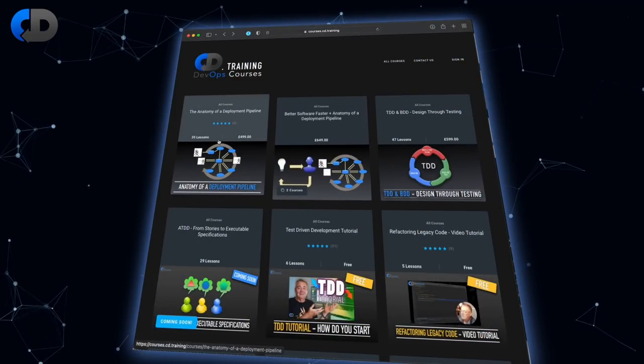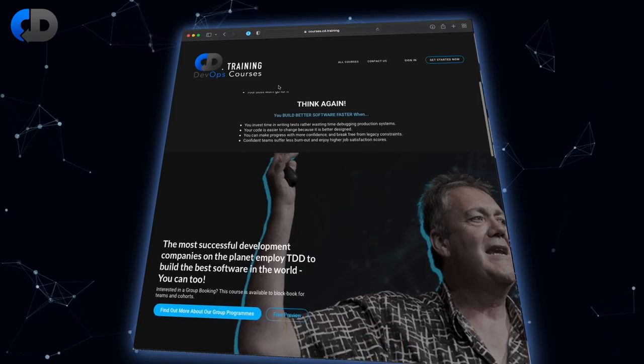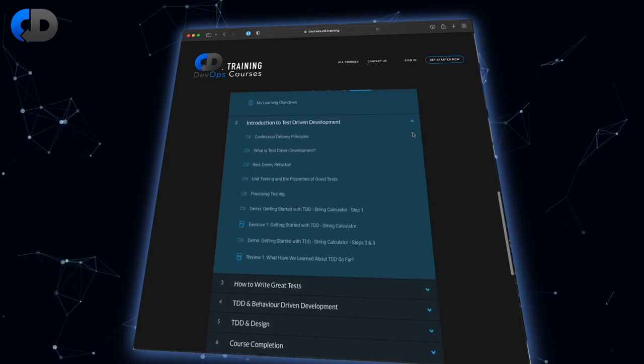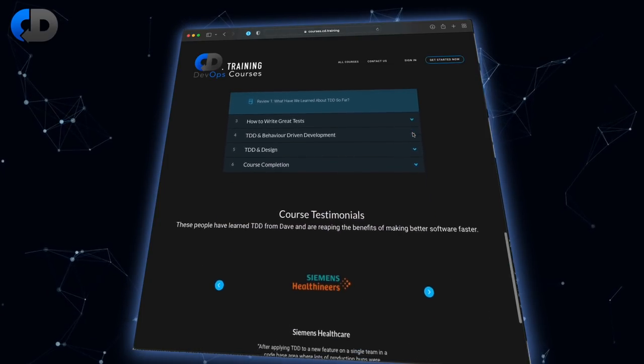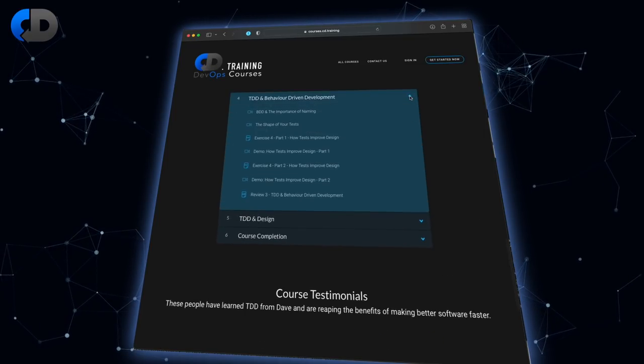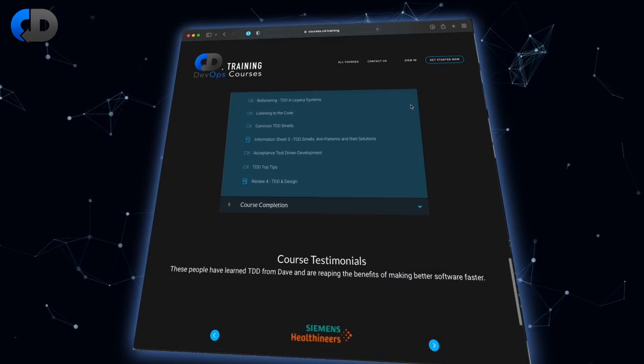There are much better ways of solving these problems. If these problems seem familiar to you and you're struggling to adopt test-driven development, then please check out my training course where you can learn how to practice TDD and refactoring, how to write great tests, and how to use test-driven development to improve the design of your software and massively reduce the time that you spend fixing bugs and struggling with inefficient tests. The link is in the description below. You can also watch a free preview to see if the course looks right for you.